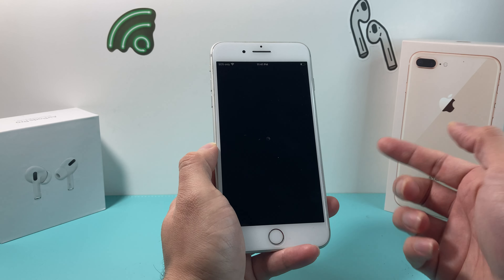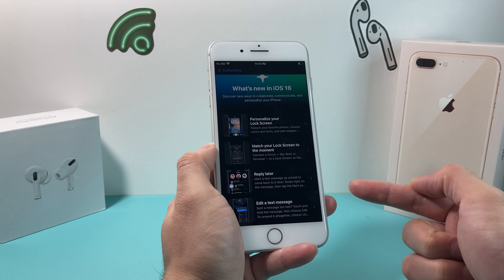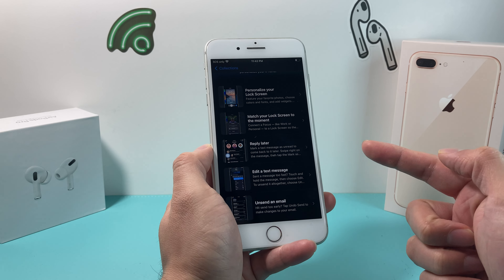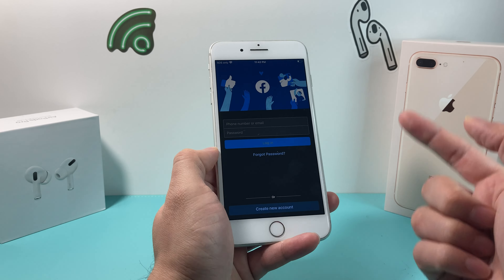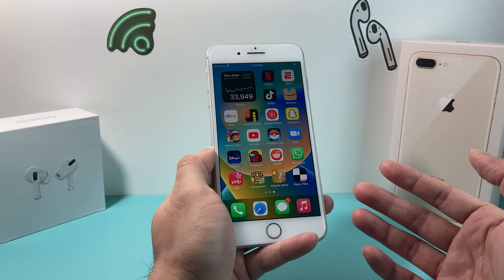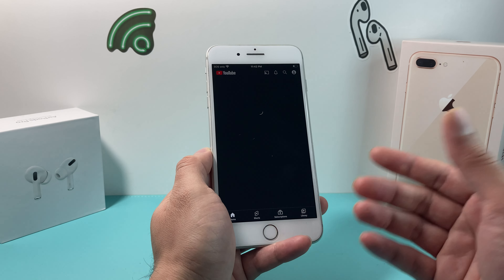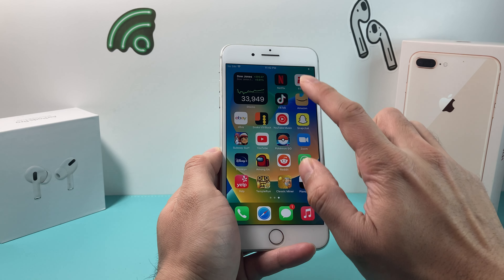Moving on to software, which is the biggest thing for this phone — considering it's five years old, we were surprised that iOS 16 is supported. You can download and install iOS 16, which we did a review for. For the most part, this phone can take advantage of most iOS 16 features. All the social media and popular applications work fine, and the 5.5-inch display is great for entertainment. iOS 16 works pretty well on this phone overall.